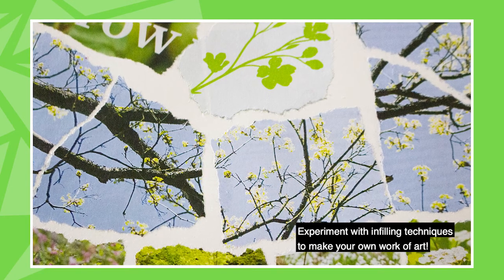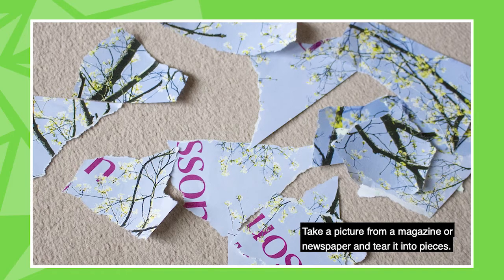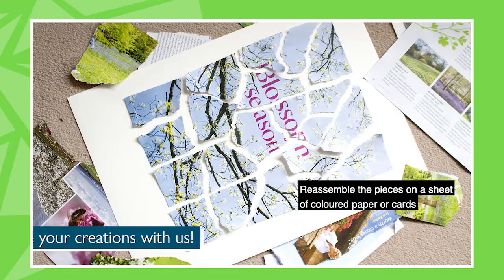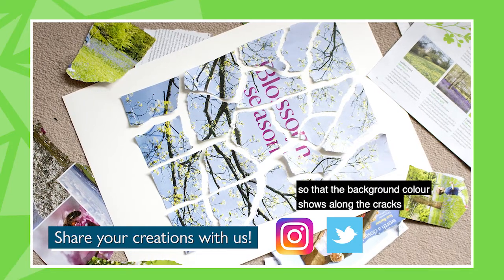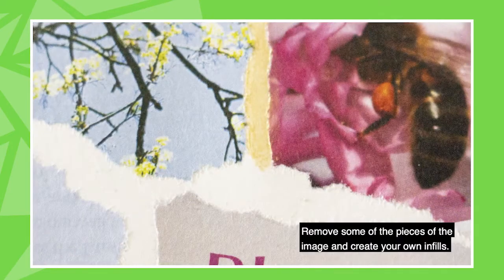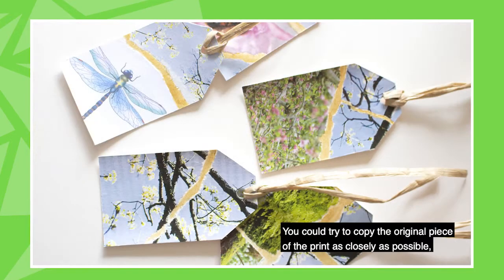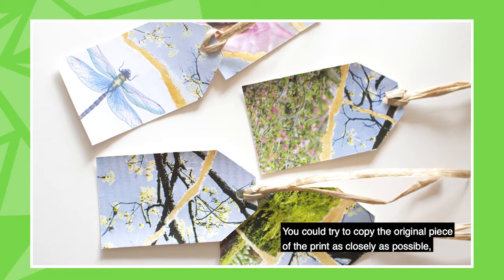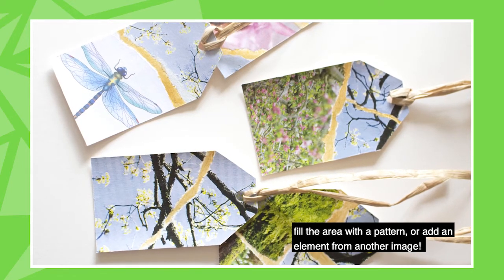Experiment with infilling techniques to make your own work of art. Take a picture from a magazine or newspaper and tear it into pieces. Reassemble the pieces on a sheet of colored paper or card so that the background color shows along the cracks. Remove some of the pieces of the image and create your own infills — you could try to copy the original as closely as possible, fill the area with a pattern, or add an element from another image.